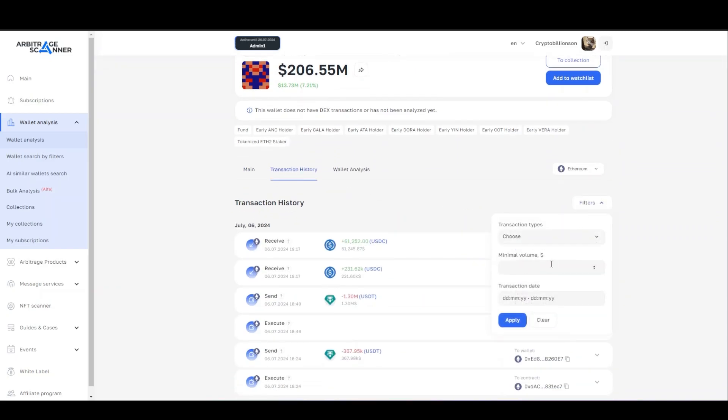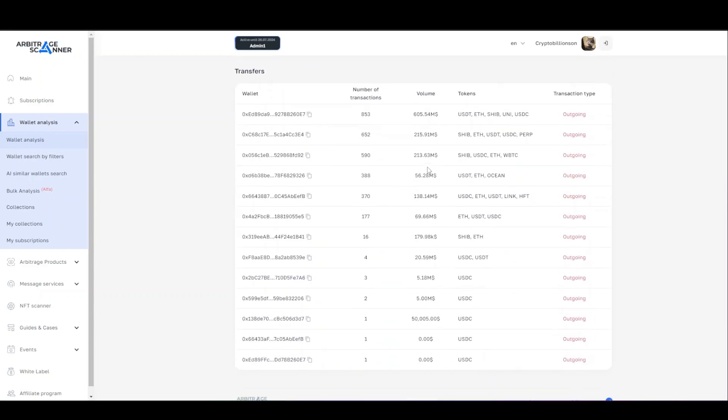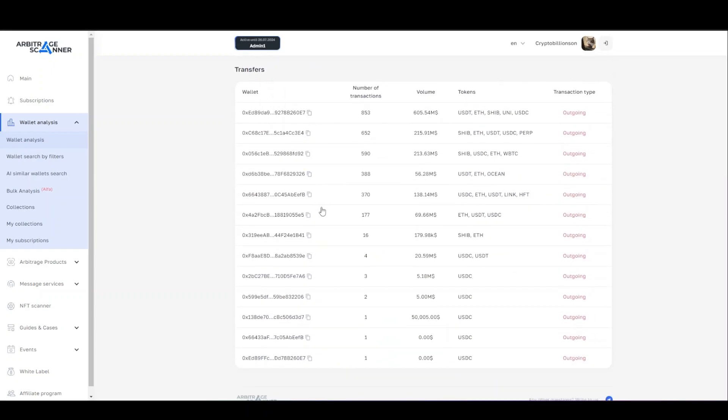You can also open the history of transactions while applying search filters for the type of transaction, minimum volume, as well as the date. No less important is the wallet analysis — here you can see the transactions for yourself. This is a list of interactions of all wallets with this address.